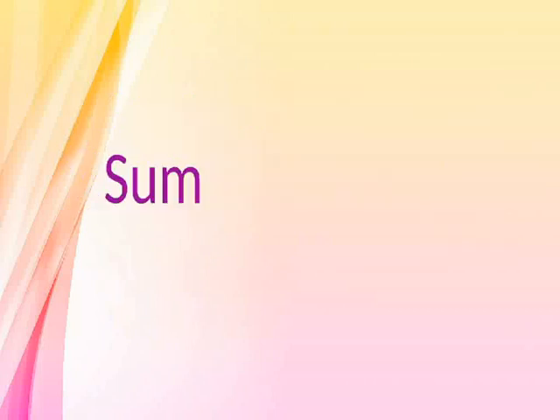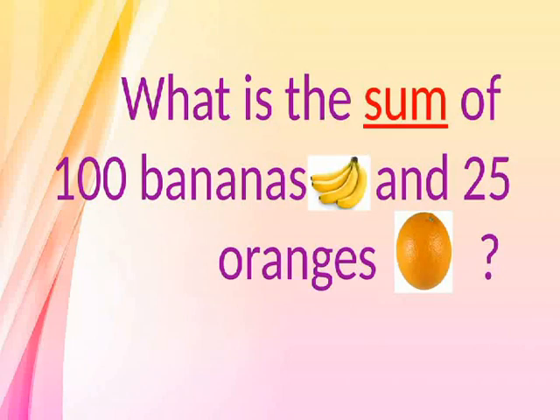Sum. What is the sum of 100 bananas and 25 oranges?